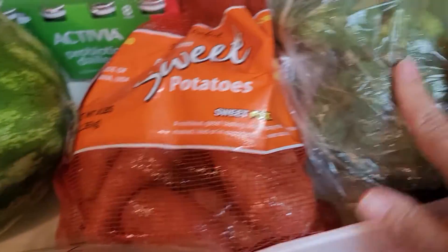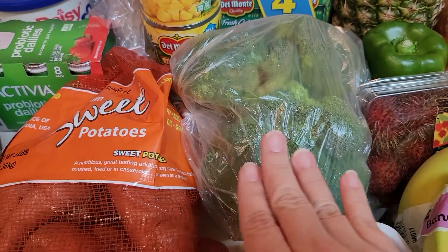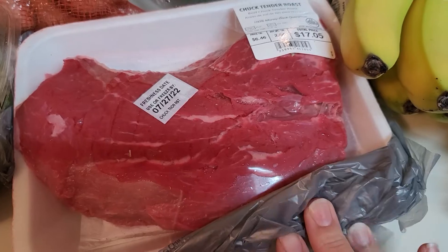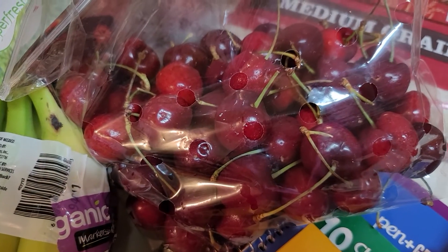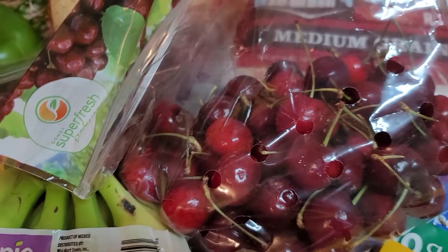I got a bag of sweet potatoes, some broccoli crowns — we like to eat that steamed with salt and pepper, so good. Organic bananas. I got a chuck tender roast; I'm going to make a Mississippi roast soon. Got some cherries. These looked really good but I had to kind of pick through the bag because half were good and half were not. So just be careful if you get cherries — check your bags because it's really a mix.